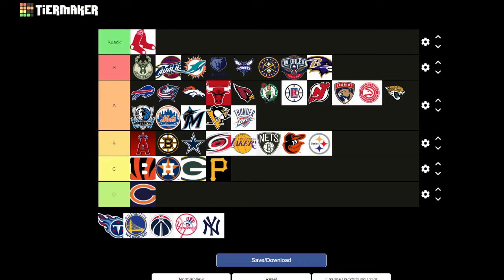Tennessee Titans — I like the colors and the little flame. I thought maybe it was going to be Comets or something. It doesn't particularly represent who they are — Titans — in my opinion. I like it but it doesn't represent well. The flame looks good though. I'd say a low A or high B.